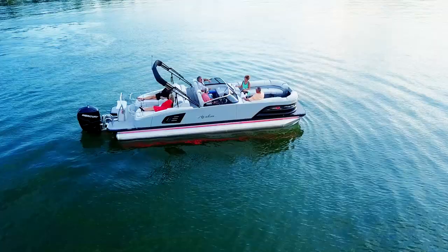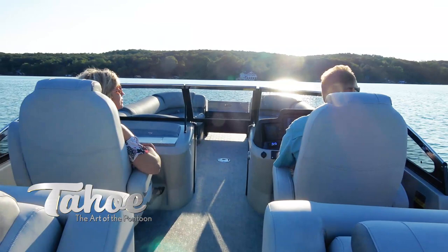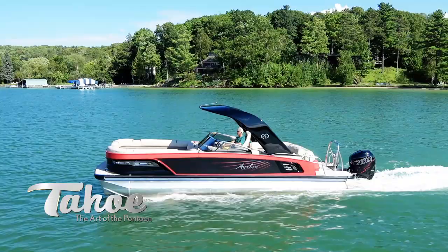The windshield spans across the port console and starboard helm stand and is spanned by a gate. In short, Grand Tahoe is simply a masterclass in true innovation, performance, and style. Experience Grand Tahoe — the art of the pontoon.